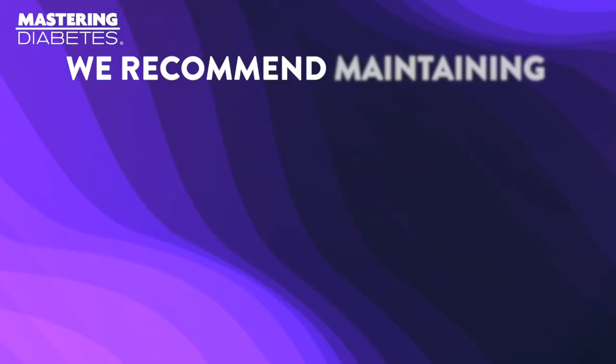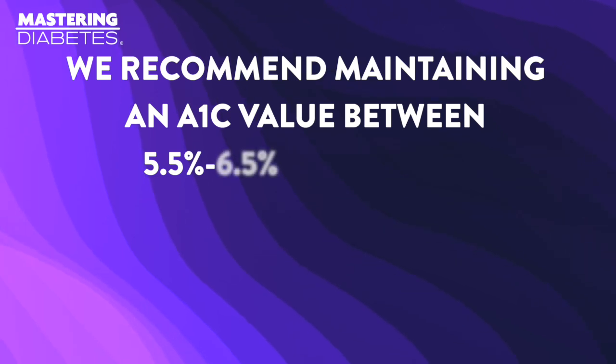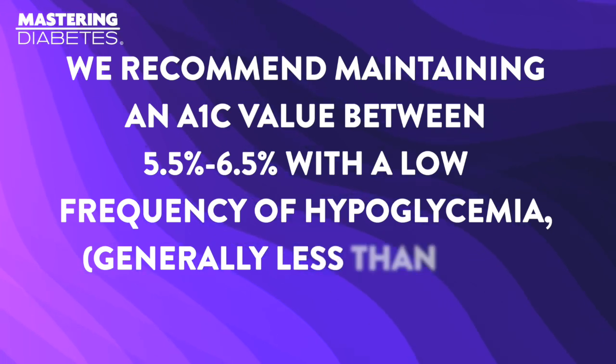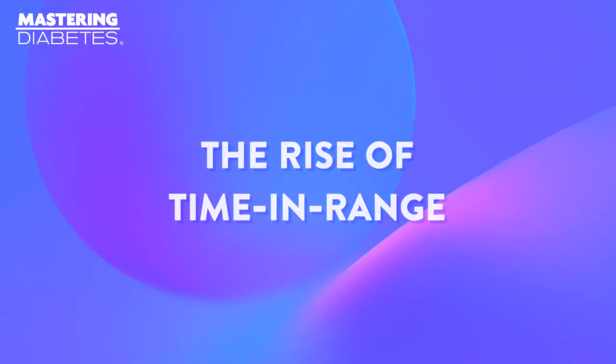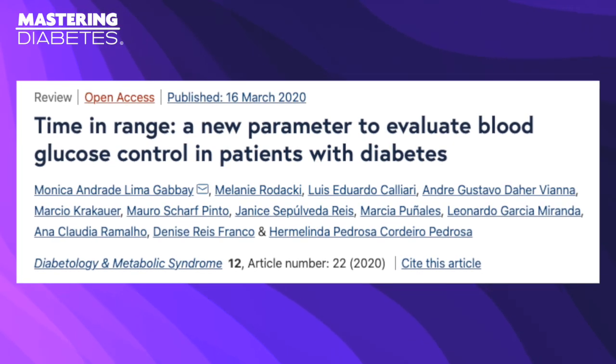If you're living with autoimmune diabetes — that's type 1 or type 1.5 — interpreting your A1c can be a bit more challenging. We recommend maintaining an A1c value between 5.5% and 6.5% with a low frequency of hypoglycemia, less than 4% as indicated by your CGM. But a new revolution is here, and it's more accurate and telling. While the A1c measurement certainly has its utility, time in range is quickly becoming a more valuable indicator of glycemic control.